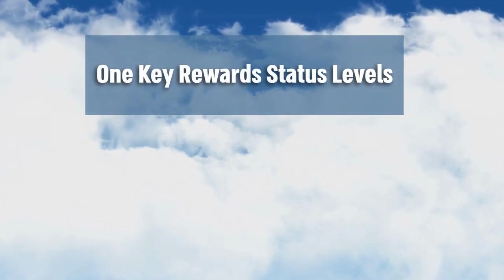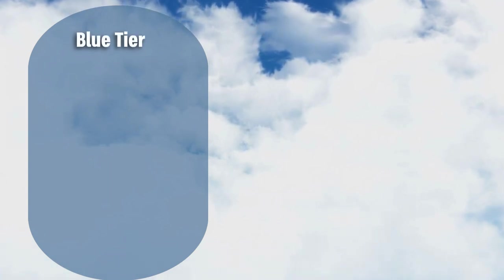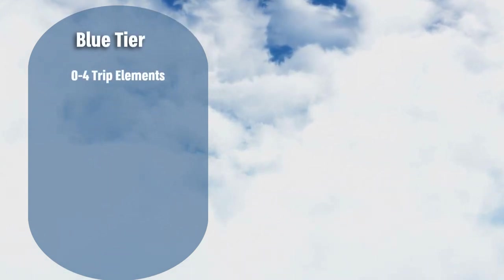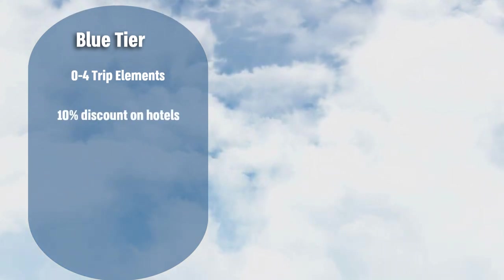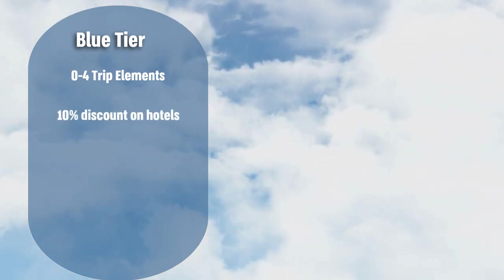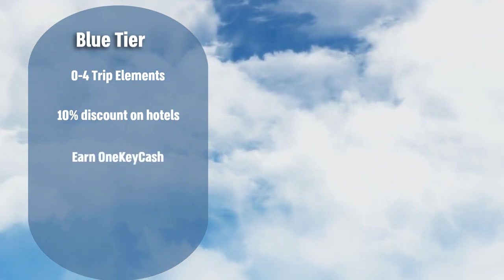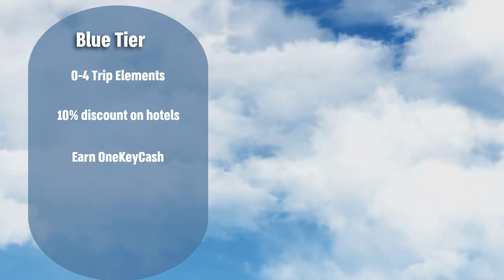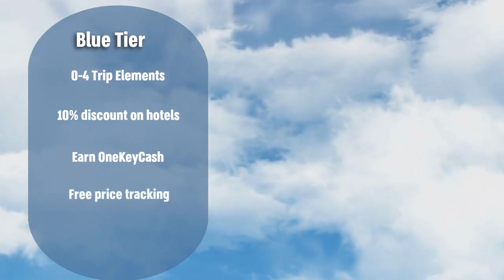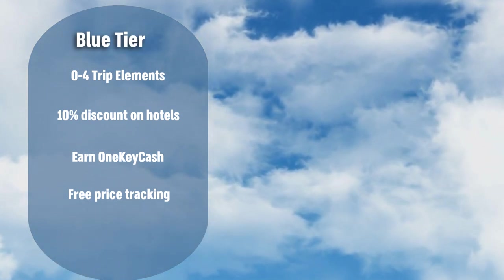Here's a breakdown of each tier level and what perks are associated with each one. At the blue level, when you sign up as a new rewards member you automatically unlock the ability to save 10% more with member prices on over 100,000 hotels worldwide. At this level you can start to earn and use One Key cash on eligible bookings across Expedia, Hotels.com, and Vrbo. You also unlock access to the free price tracking feature for flights on the Expedia app.